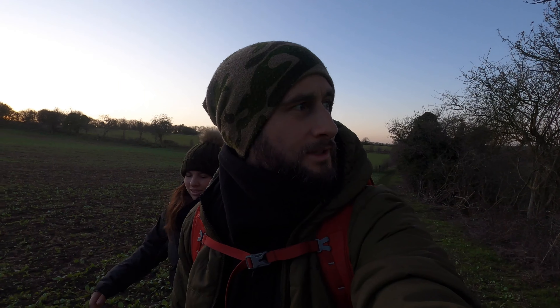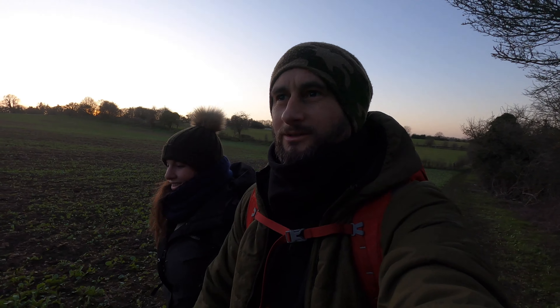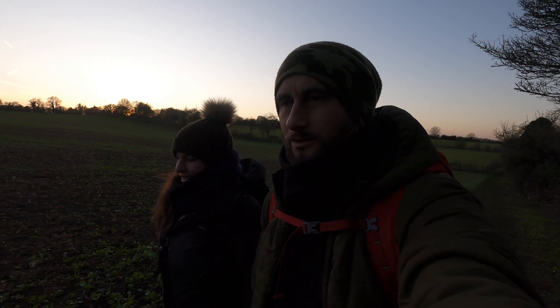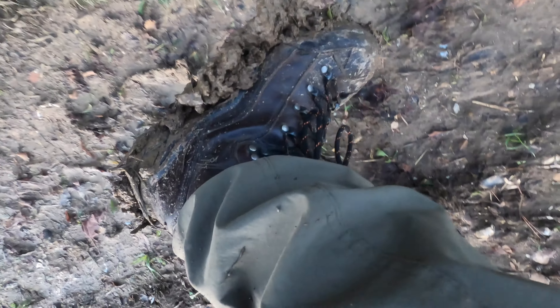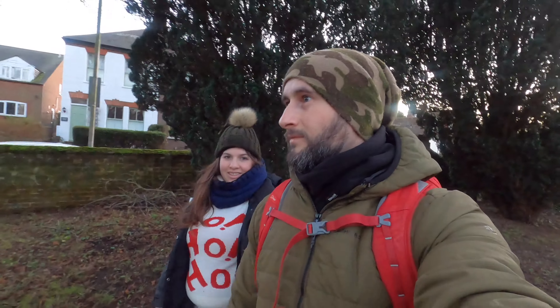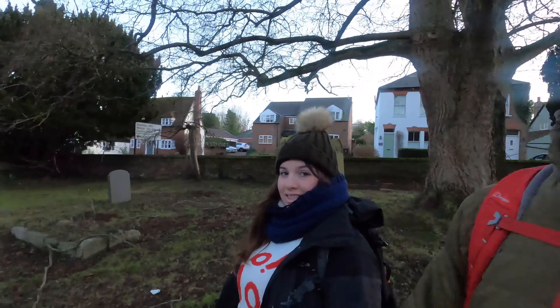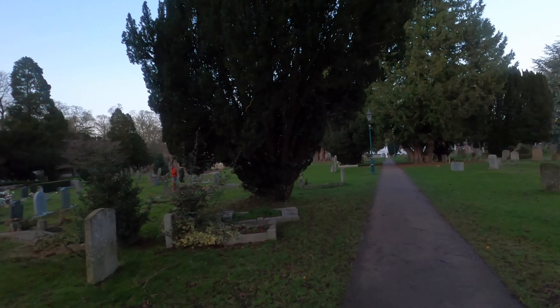The sun has really dropped now, it's starting to be cold — yeah, it's colder now. Got a little bit of mud going on here. Nearly back at the car park, back in Wheathampstead — just crossing through this churchyard. The church is called St Helens.